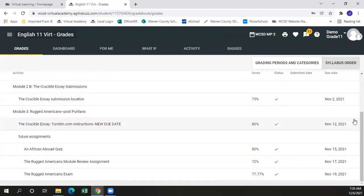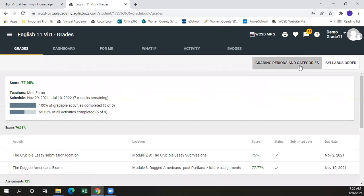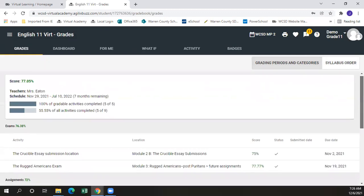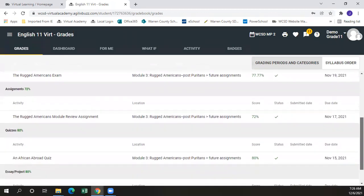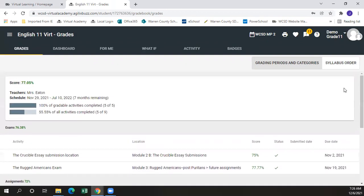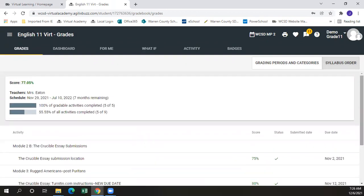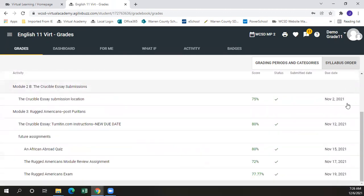There are two different ways to look at the individual gradebook: either in the grading periods and categories, which will break your grade down by exams, assignments, quizzes, discussions, essays, and projects — or whatever categories the teacher has established — or in syllabus order, which will show all of your current grades based upon their due date.